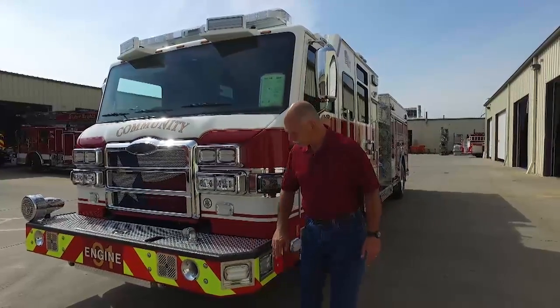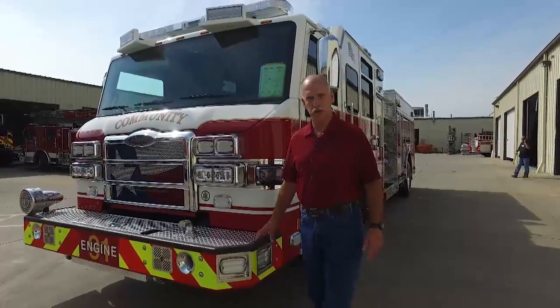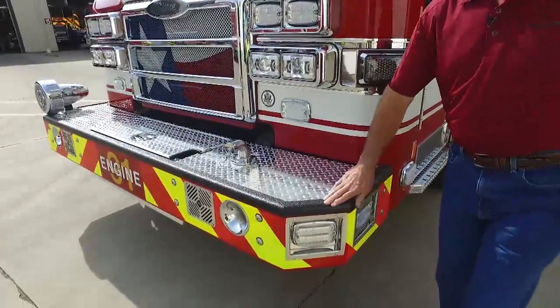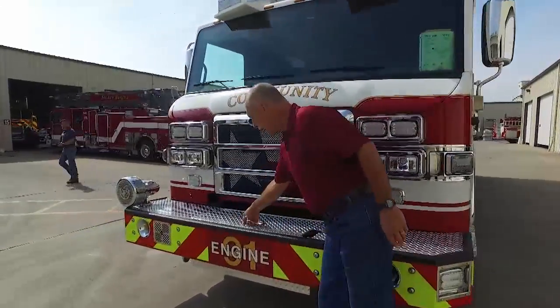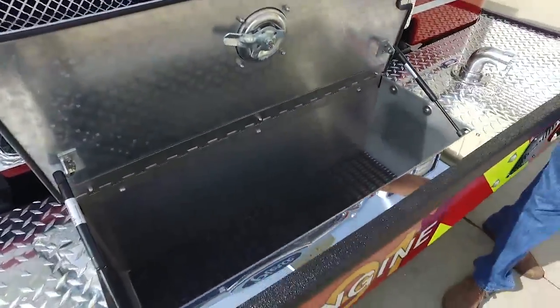Today we're doing a walk-around of our new Velocity Cab Pierce Pumper. We had originally started out years ago with the fanciness of a chrome design on our front bumpers, but we really enjoyed moving to the steel bumper. We really enjoy the safety of the painted surface here, which gives us a lot of traction to help the guys getting up and doing maintenance and detailing on the truck. Up front we have our bumper line — 150 feet of inch-and-three-quarter hose for handling trash and car fires. Something very easy and accessible for us to get to.